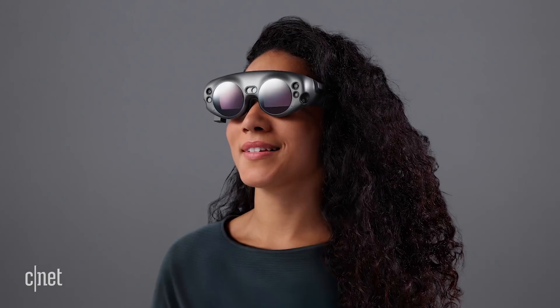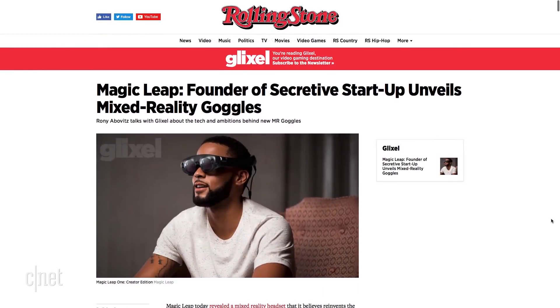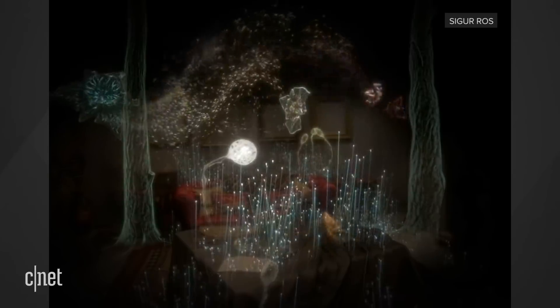An exciting grain of salt, but a grain of salt nonetheless. That's not to say they don't have something real, though, since Rolling Stone's Brian Crescente reported having used the device and checked out half a dozen demos, including a science fiction world. But he didn't actually describe the device in detail.